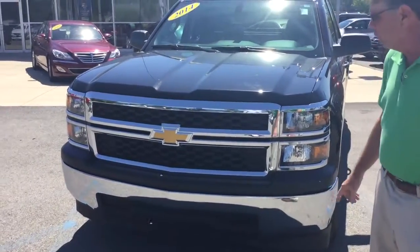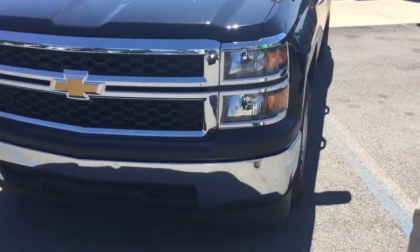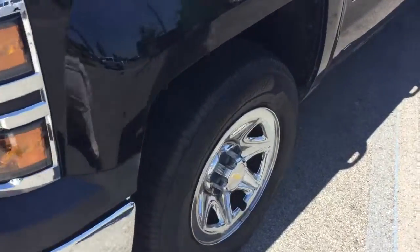It's got a classic chrome grille up front, chrome bumper, halogen headlights, and chrome alloy wheels on the side.